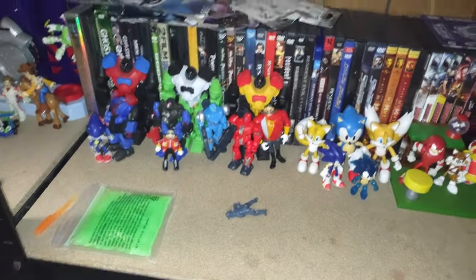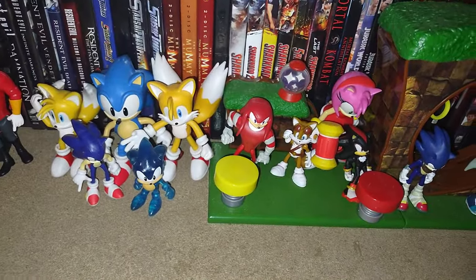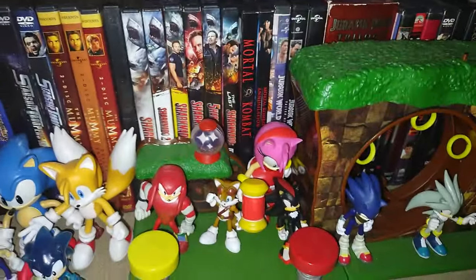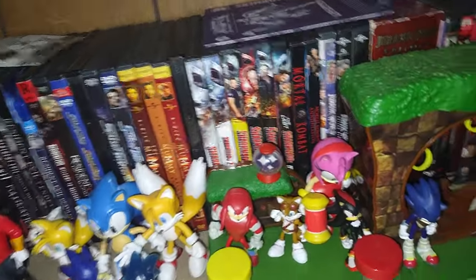We got about three more shelves here. Over here is my entire Sonic the Hedgehog collection — we got Eggmans, robots to serve Eggman, Metal Sonic, and my classic Sonic characters. We got about four Sonic the Hedgehog, three Tails, one Knuckles, one Amy, one Shadow, and one Silver. I love picking up Sonic the Hedgehog.